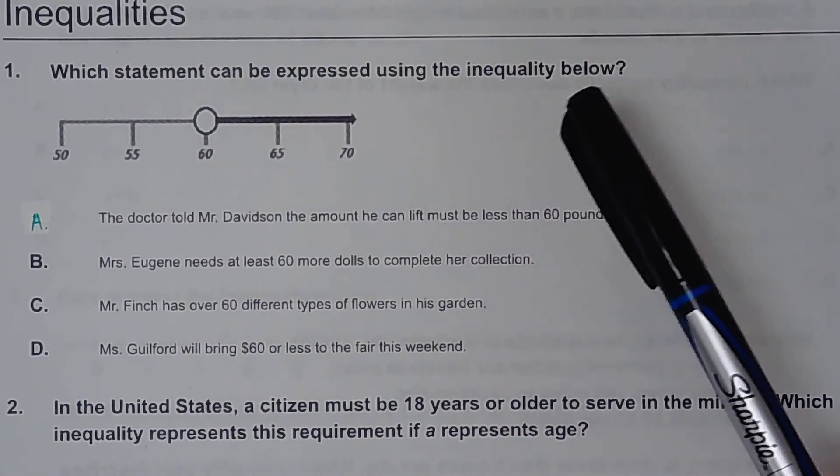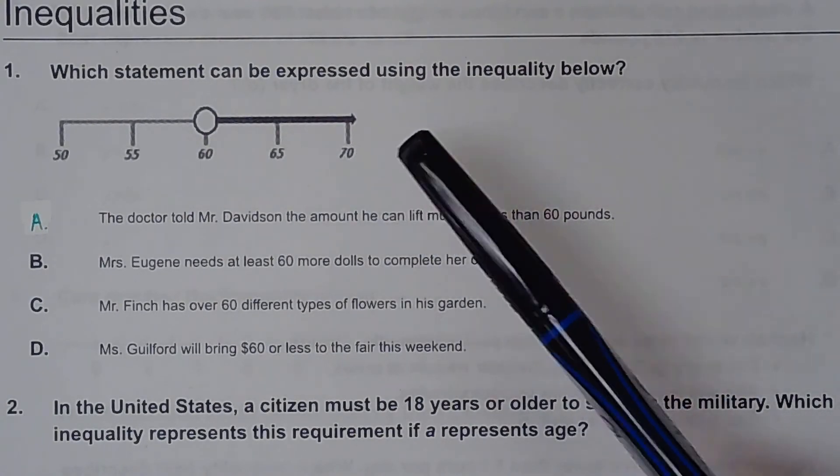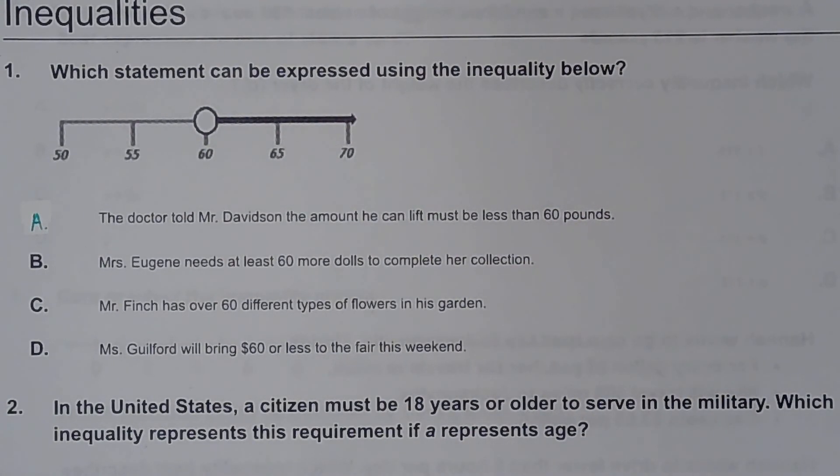We're going to keep working with inequalities today. You'll see some number lines, but some of these might look familiar. I just want to keep exposing you to different types of questions so you'll see how they look on a real test.